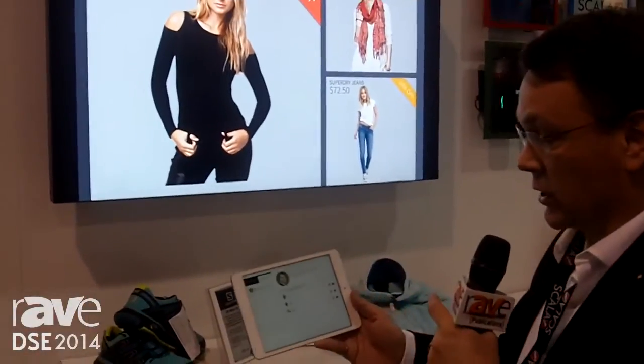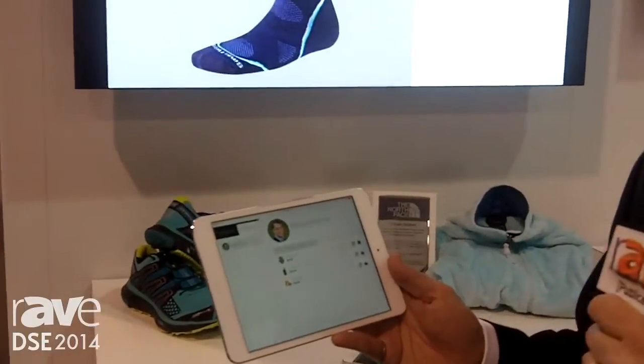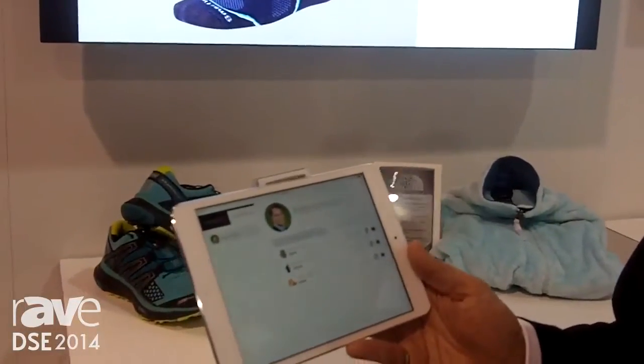Not only that, I can know which customers are in the store, and I can see from analytics offers that I should be making, and products that they're interested in. I can even push them notifications to their mobile phone or a coupon. For more information, visit Scala.com.